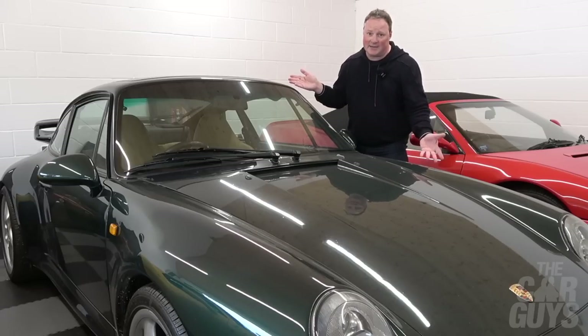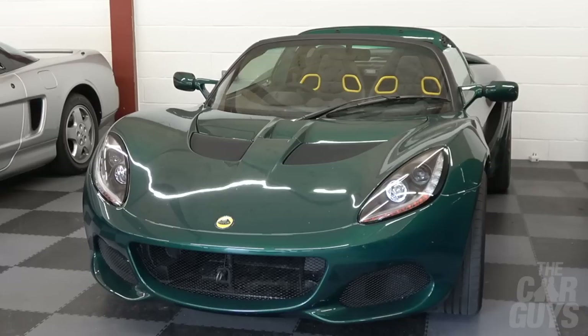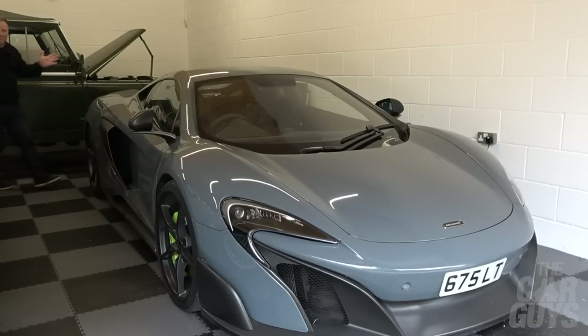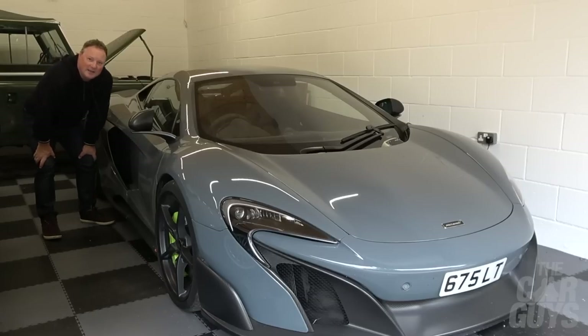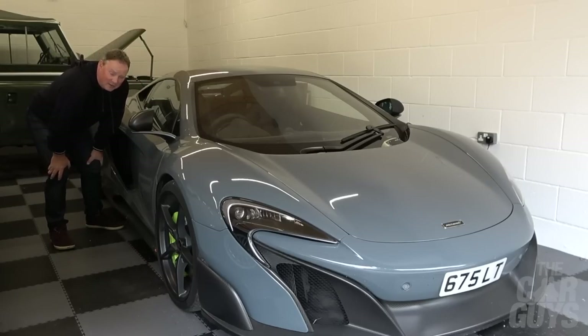Another one for the potential chopping block is this Lotus Elise Final Edition. I've had a lot of fun with it, done some decent miles and some really good road trips, but I'm just not sure I'm fully gelling with it - so it's a definite candidate for going. The Valentino Balboni may continue to be for sale. And shock upon shocks - could I be thinking of getting rid of the McLaren 675LT? It is a possibility. I don't drive it that much, though I know it's a very special car.